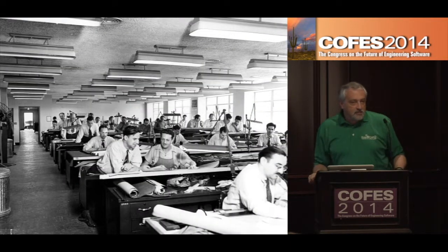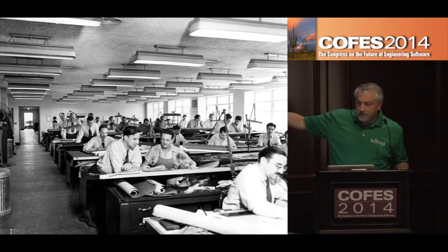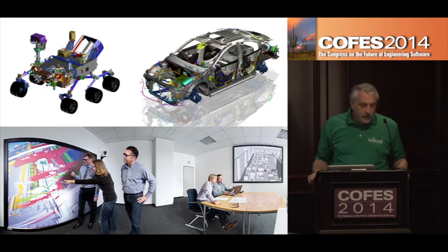If you look back just in many of our lifetimes at how people used to design and collaborate, this is a pretty typical scene from the 50s and 60s. But today, everything's about 3D models, and the way we collaborate and the locations where we do that collaboration are very different.